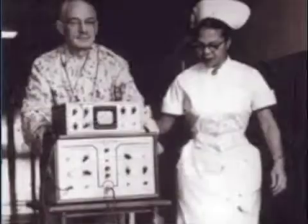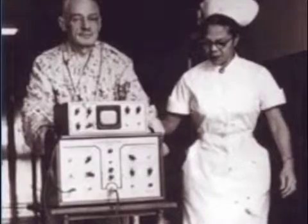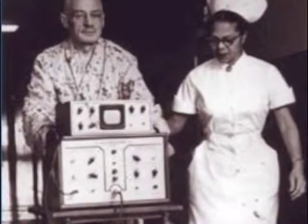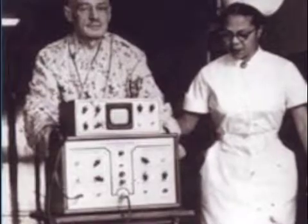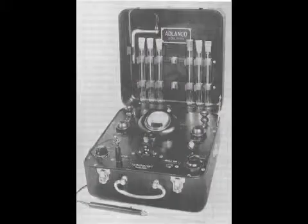Not that long ago, patients who needed a pacemaker had to endure painful shocks that burned the skin every time their heart needed to beat. The machine that did this to them, although necessary, was inefficiently large and in some cases had to be pushed in a cart. It also had to be plugged into the wall, so during power outages patients had the risk of dying due to heart failure.